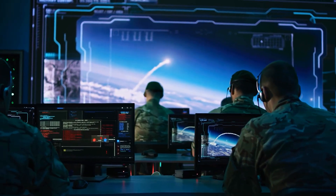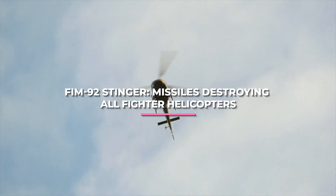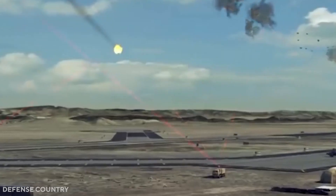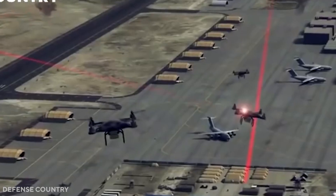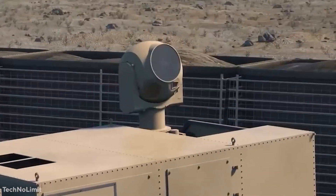If you've made it this far and you want to see more, watch our video on FIM-92 Stinger missiles. What are your feelings about this laser system? Would you believe laser technologies will be widely used in combat in the future? Please let us know what you think in the comment section below.